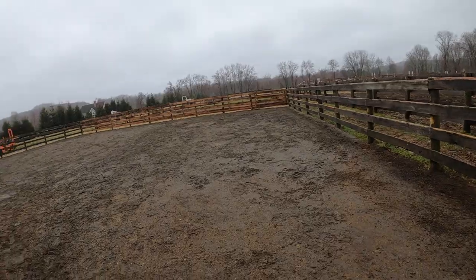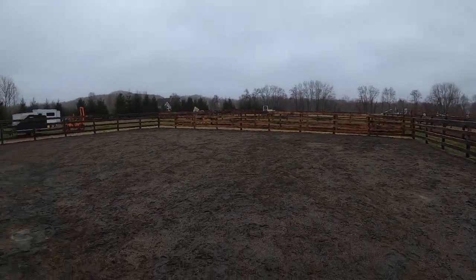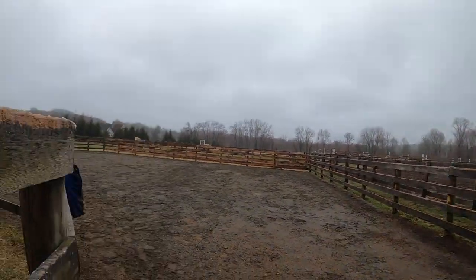Okay, so these are our new stone dust paddocks — sorry if the lens gets a little foggy. We can hang hay nets. We took this one really large paddock and split it in half into two more medicine-type paddocks, which has been great.